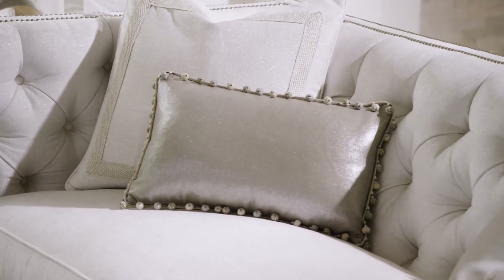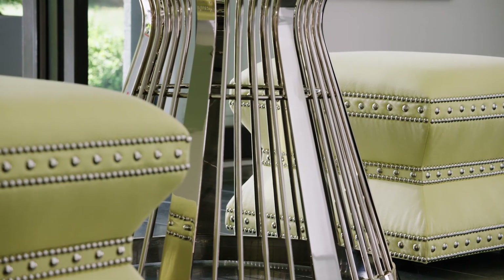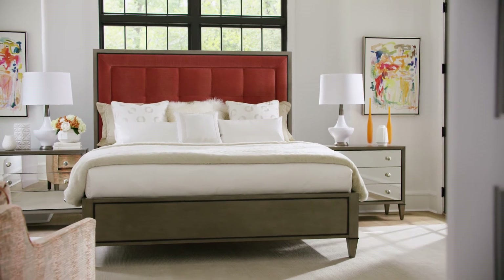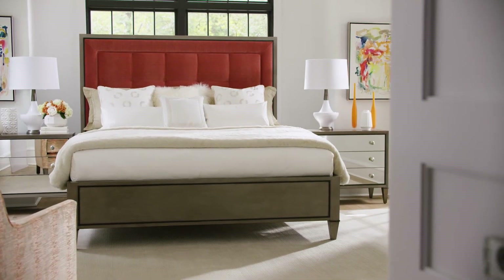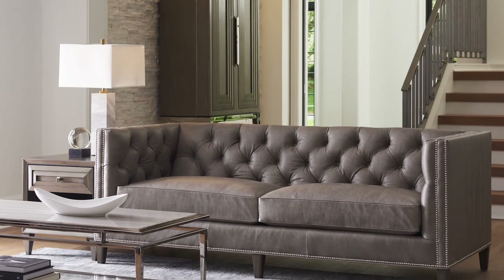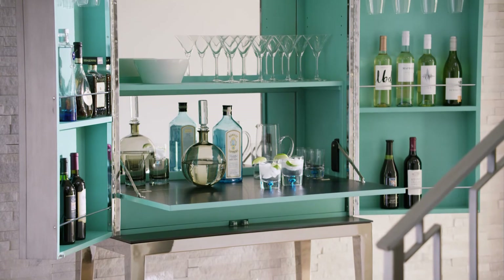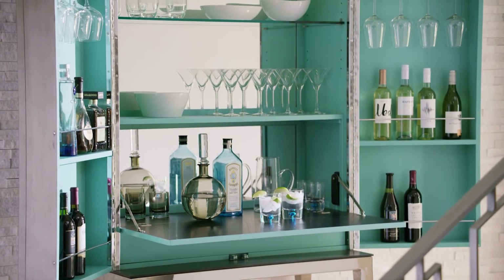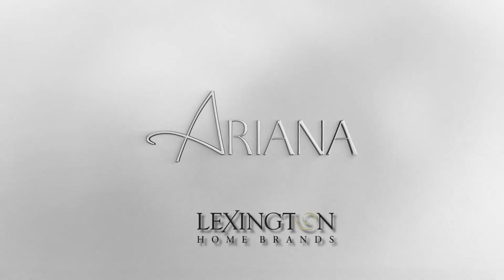With embroidery and dressmaker details that reinforce the collection's fashion-forward aesthetic, this is where modern styling meets irresistible comfort, allowing you to create a presentation that beckons to be inhabited while reflecting your personal style. Ariana from Lexington — designed to make a luxurious statement about you, your home, and the life you live.